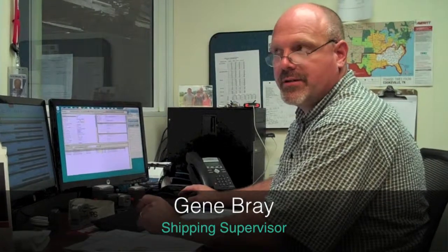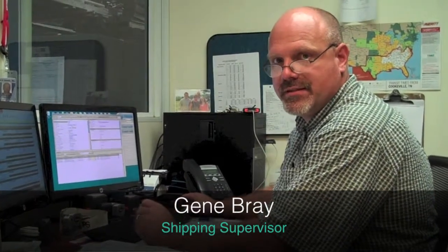My name is Gene Bray. I work here at Taco Metal Facility in Sparta, Tennessee. My job is shipping supervisor. I'm in charge of ensuring that the orders are correctly packed, invoiced, and shipped on time, every time.